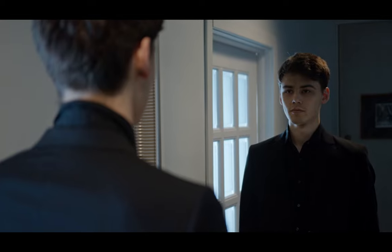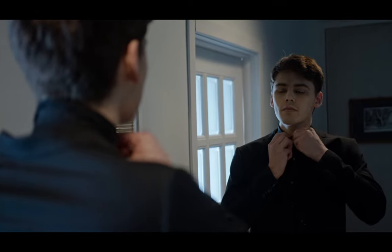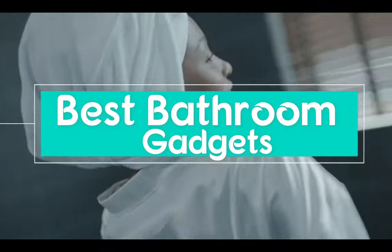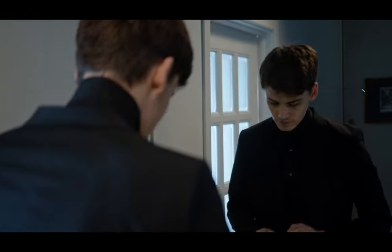Imagine starting your day with a mirror that not only reflects your stunning self, but also plays your favourite tunes. Yes, we're talking about a smart mirror with a built-in speaker. It's time to turn your bathroom into a personal concert hall or a podcast studio, all while getting ready for the day ahead.